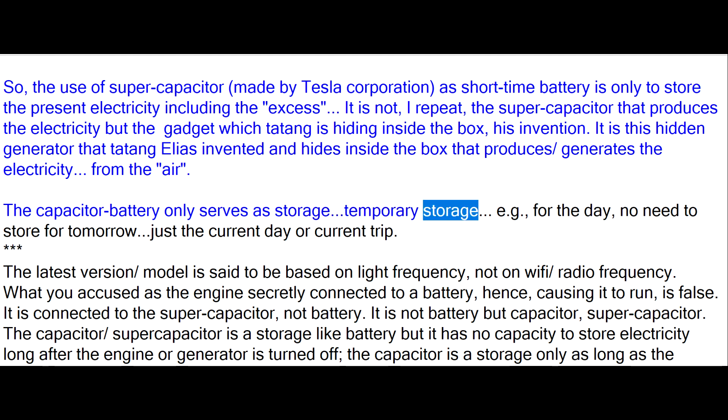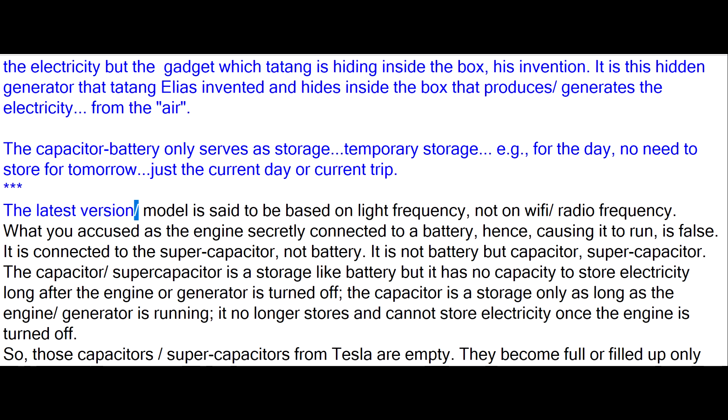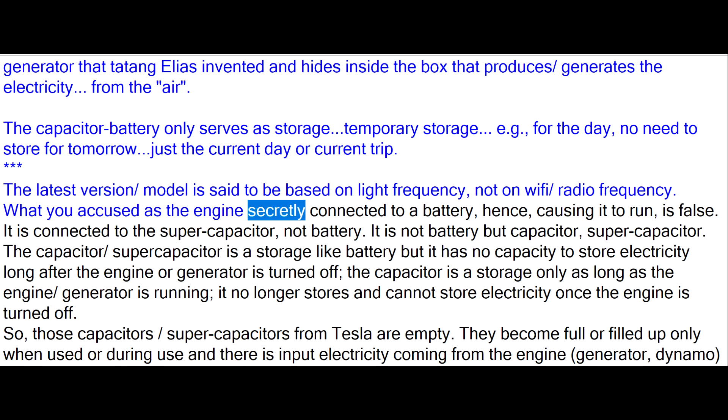The capacitor battery only serves as temporary storage — example for the day, no need to store for tomorrow, just the current day or current trip. The latest version or model is said to be based on light frequency, not on Wi-Fi or radio frequency. What you accused as the engine secretly connected to a battery, hence causing it to run, is false.